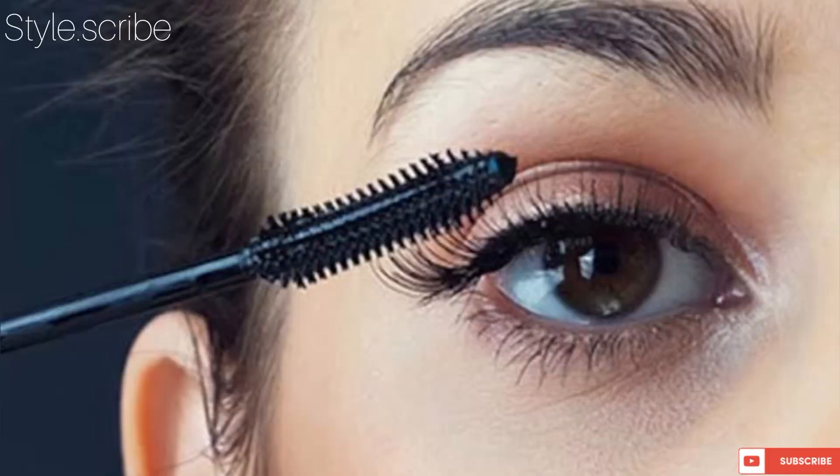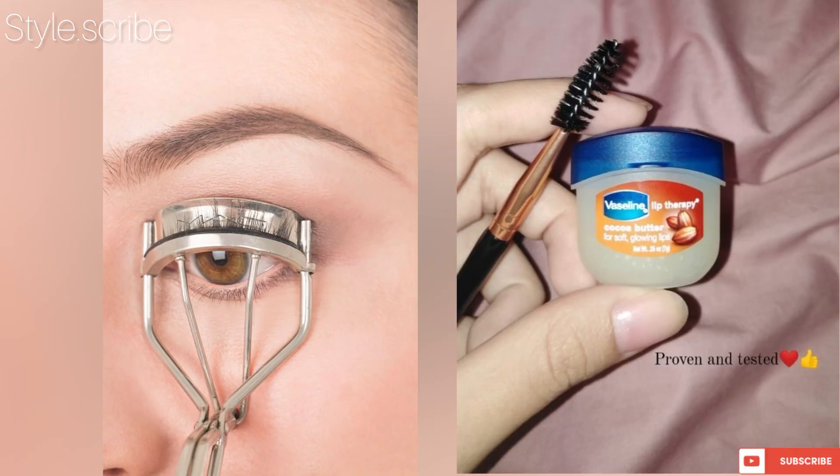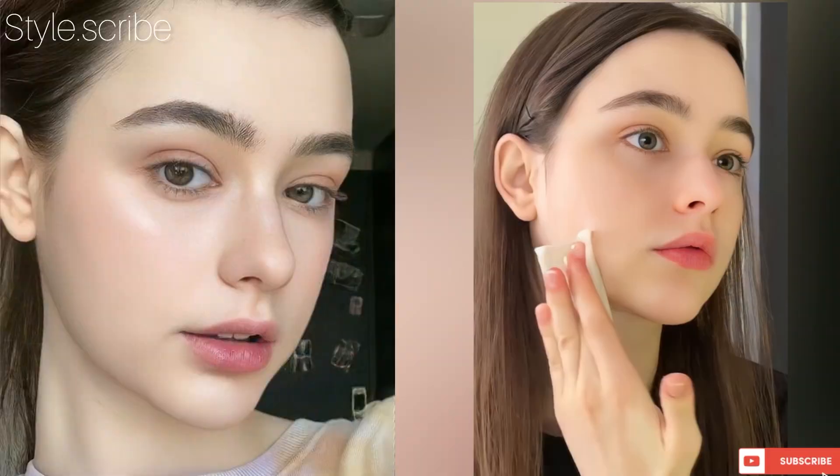If you can wear mascara daily, that's great — but if not, here's a hack: curl your lashes with a lash curler and then apply Vaseline on your lashes. This makes your lashes look very beautiful, and the Vaseline also brightens up your eyes. You can achieve a no-makeup look with these simple and easy steps.